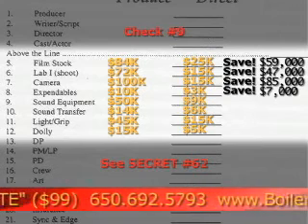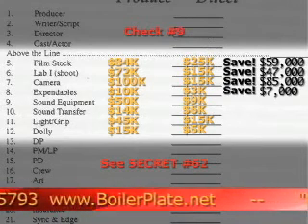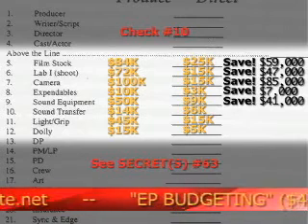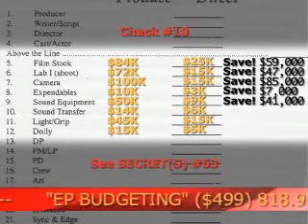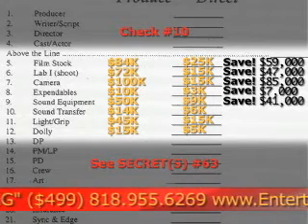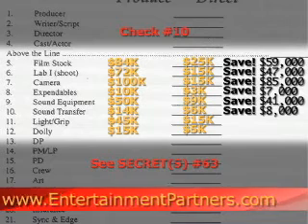Then secret number 62, hiring your sound equipment, renting your sound man — I'm going to show you how to save $41,000. Then we're going to get to line item number 10, check number 10, segment number 63, and we're going to show you how to save $8,000 with your sound transfers.